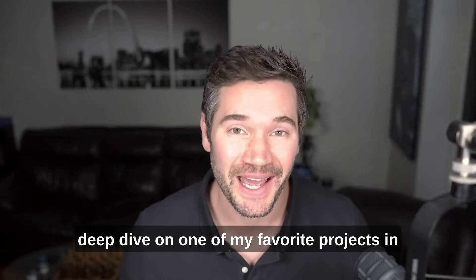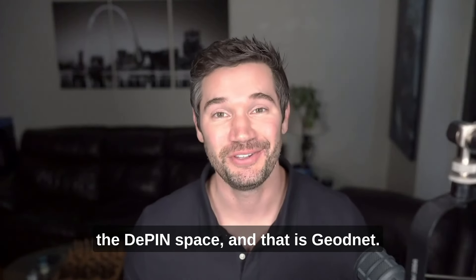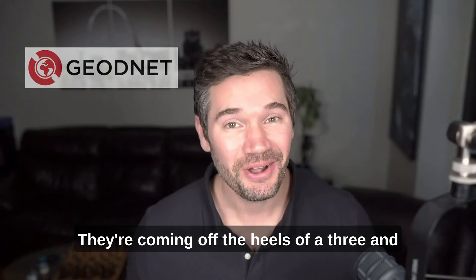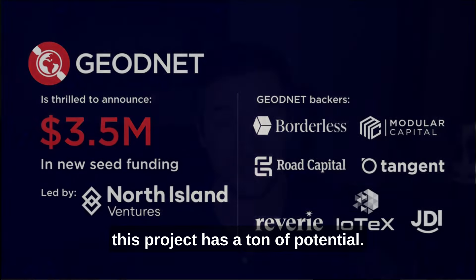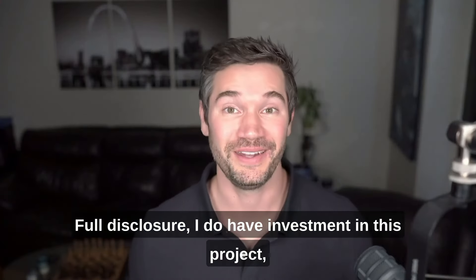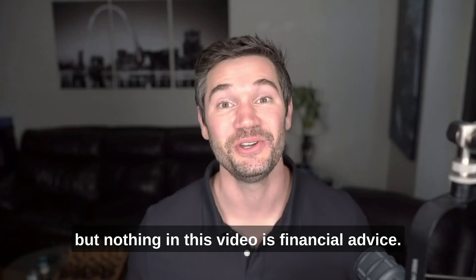In this video, I'm going to be doing a deep dive on one of my favorite projects in the defense space, and that is GeoNet. They're coming off the heels of a $3.5 million investment round, and I think this project has a ton of potential. Full disclosure, I do have investment in this project, but nothing in this video is financial advice.